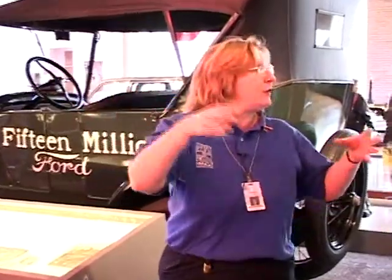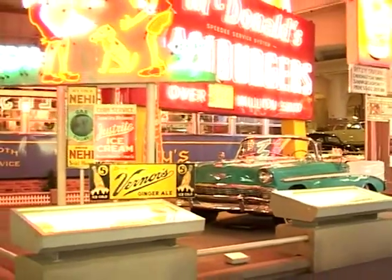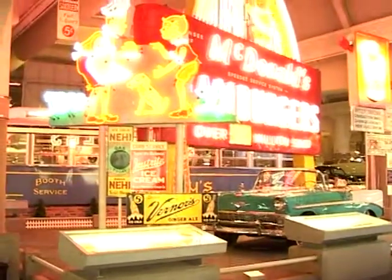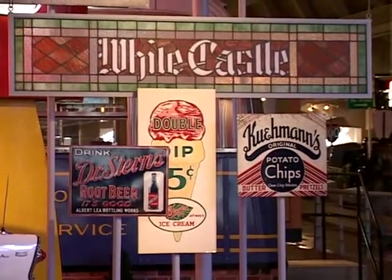Most of the diners that were on the highway have died away because more people are more interested in going to places like Howard Johnson's, where they knew what they were getting, or White Castle, and then finally, of course, the King — McDonald's.